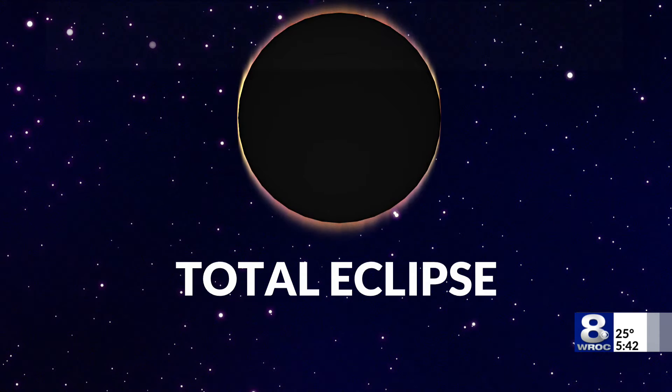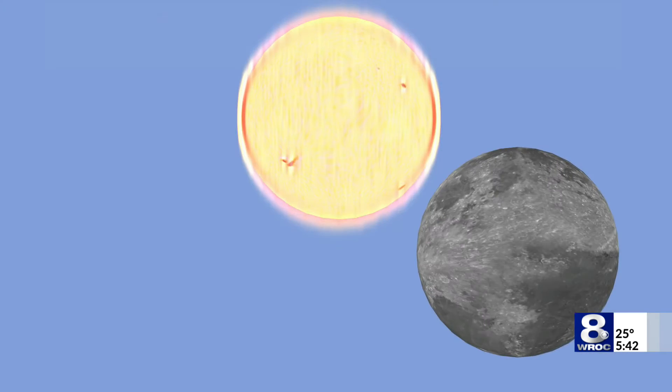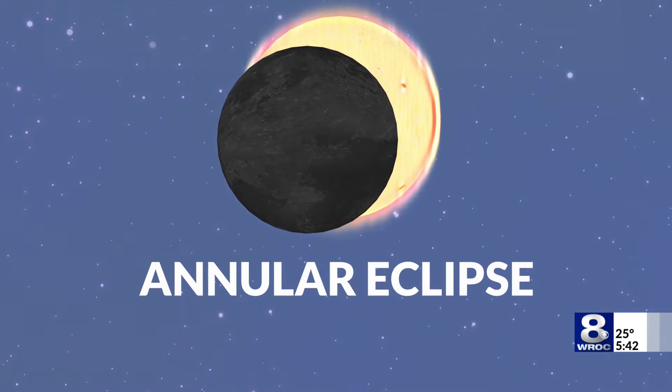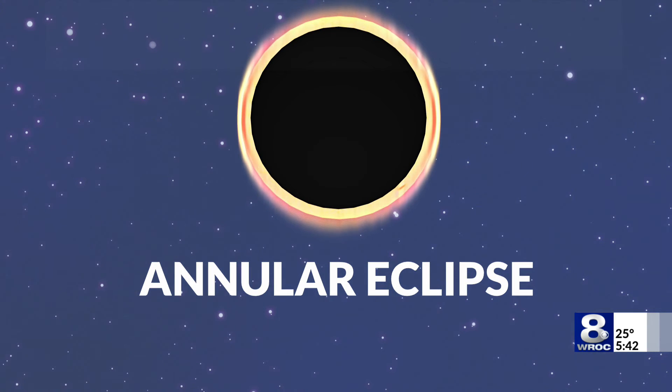When the moon moves further from the earth in its orbit and passes in front of the sun, that's when we get what's known as an annular, or ring of fire, eclipse. The last time we saw one of those in the United States was actually last year, where the path of annularity passed west of the Mississippi. These are slightly more common than a total eclipse, happening on average at a random point on earth about every 244 years versus every 375 years, according to NASA.